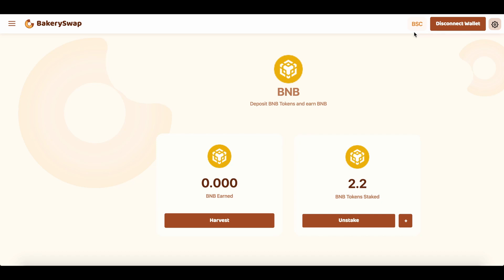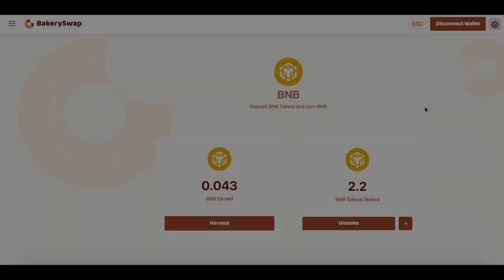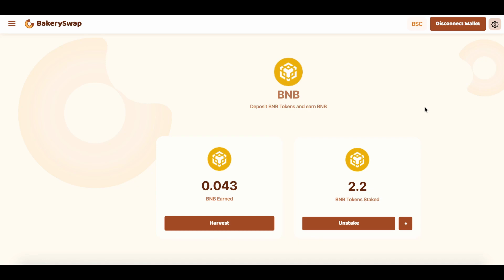To show you the full process, let's take 24 hours to check how many tokens we managed to earn. Hello everyone — it's been 24 hours for me and a couple of seconds for you. In 24 hours I have gained just over 0.043 BNB. It's such a great passive income and most importantly, it is guaranteed. As long as this offer from BakerySwap is active, I will send my free crypto assets here to staking.